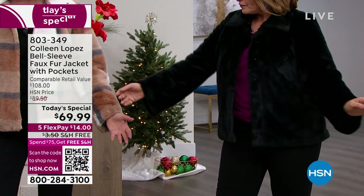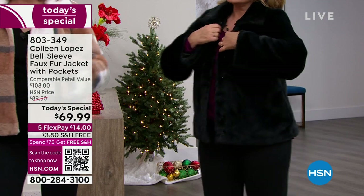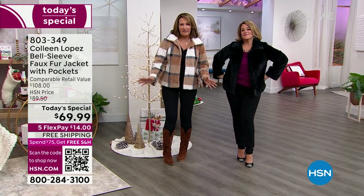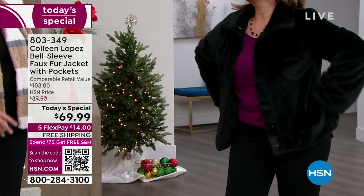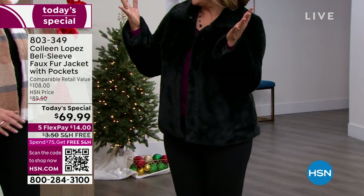Or just jeans — jeans and a sneaker. What I love about this 28-inch length is it works over any bottom: jeans, leggings, jaggings — that's the obvious. But it's darling with skirts, it's great over a dress. It's so soft. It's the most luxurious — curl up on the couch after a night of partying on New Year's Eve.